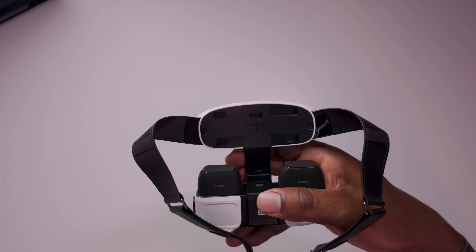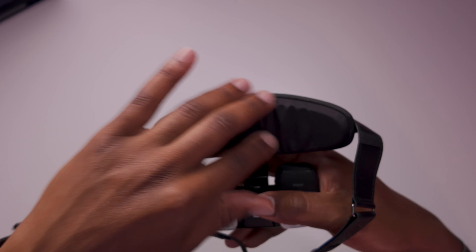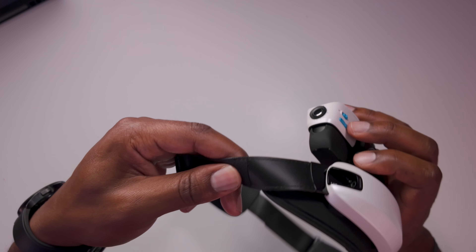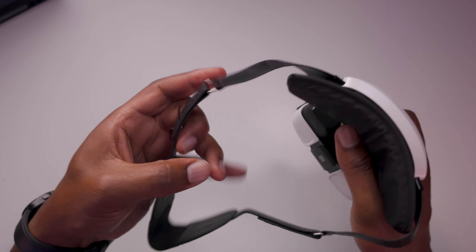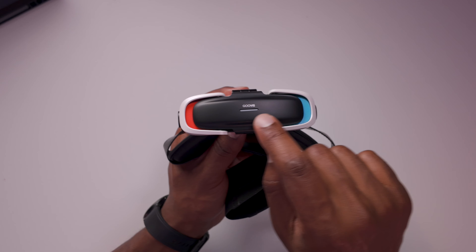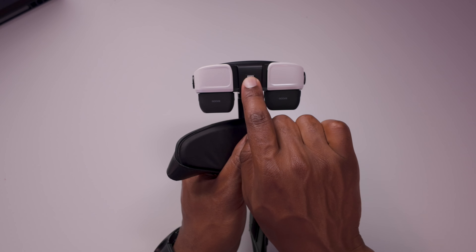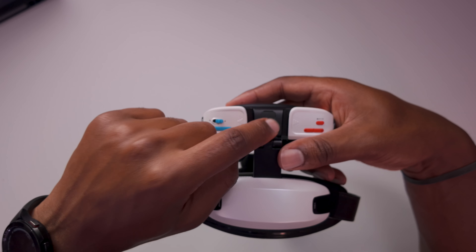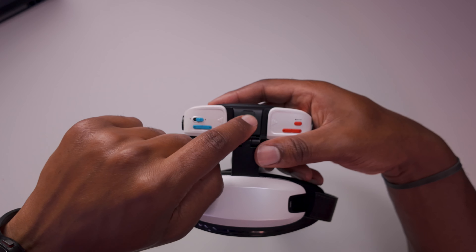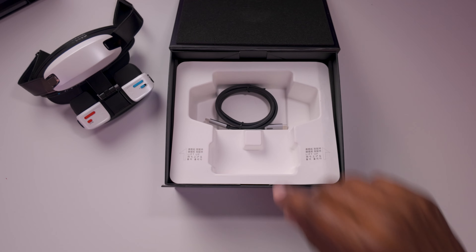There's a nice soft headband which is detachable, so if you need to replace or clean it, you can. There's an adjustable head strap — the quality could have been a little bit better, but it's nice that it's black so it won't get dirty too easily. We have an LED light to let us know when the device is on, a QR code on the side, and on top there's another peripheral plug I'm going to test and check out.